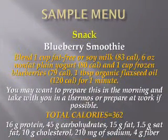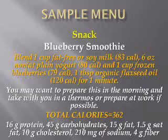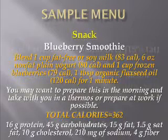For a snack, you could have a blueberry smoothie. Blend one cup of fat-free or soy milk, six ounces of nonfat plain yogurt, one cup frozen blueberries, and a spoonful of organic flaxseed oil for one minute. You may want to prepare this in the morning and take it with you in a thermos, or prepare it at work if permitted. Total calories is 362.